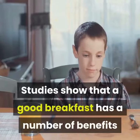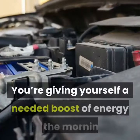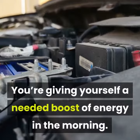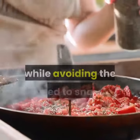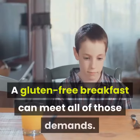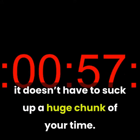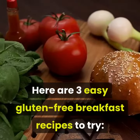Studies show that a good breakfast has a number of benefits realized throughout the day. You're giving yourself a needed boost of energy in the morning, ensuring that you'll eat a more sensible lunch, while avoiding the need to snack unhealthily throughout the day. A gluten-free breakfast can meet all of those demands, and it doesn't have to suck up a huge chunk of your time. Here are three easy gluten-free breakfast recipes to try.